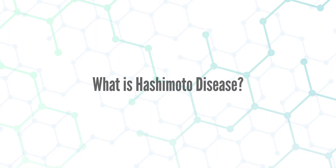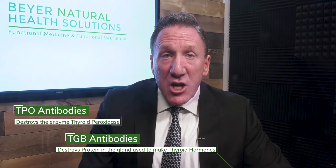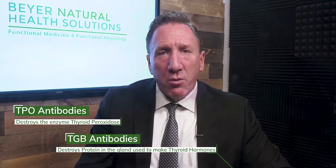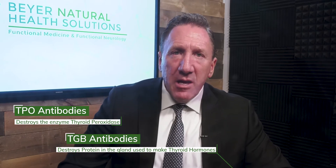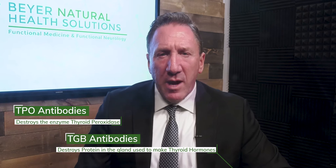So what is Hashimoto's disease? Your immune system is mistakenly attacking either an enzyme in your thyroid called TPO, or the main protein backbone that makes thyroid hormone called TGB. When the immune system attacks something, they form these proteins called antibodies. So TPO antibodies and TGB antibodies — when we see these on blood work, it's the definitive diagnosis for Hashimoto's.